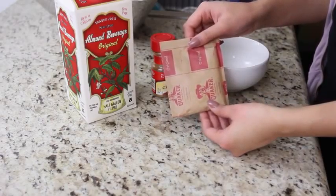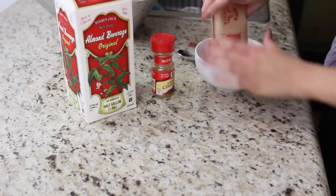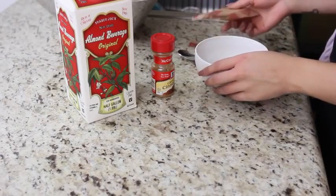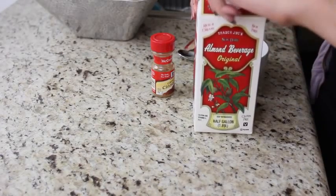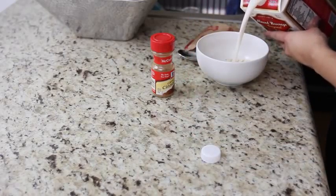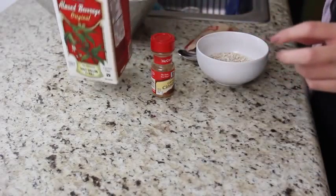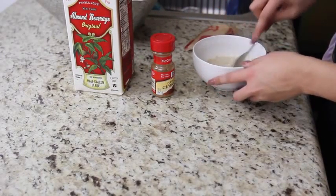So my first meal of the day was just a bowl of your regular standard old oatmeal and I was definitely craving something very simple. So I always like to make oatmeal first thing in the morning. It's definitely very satisfying. So I make mine with almond milk and this is my favorite brand from Trader's. I like my oatmeal to be a little bit on the watery side, so I like to add a little bit more liquid to this.